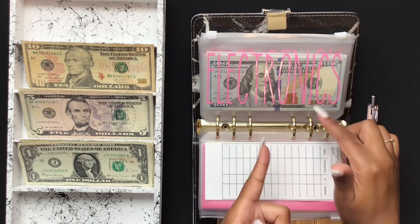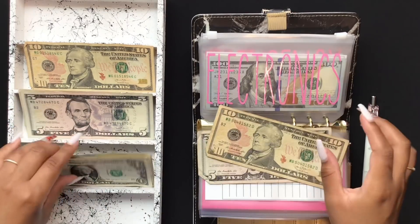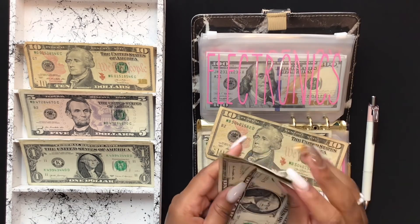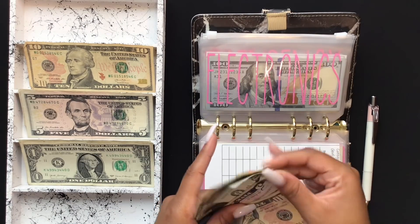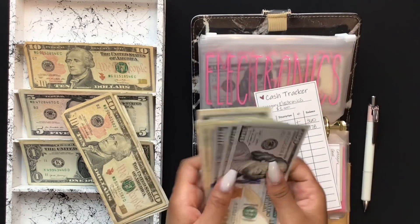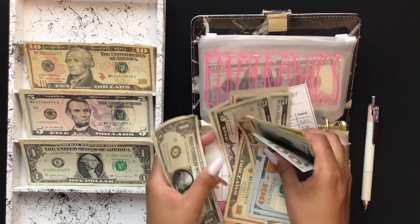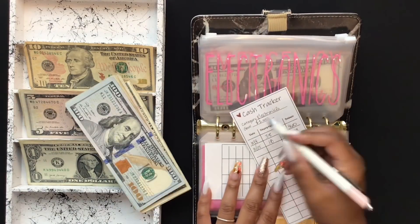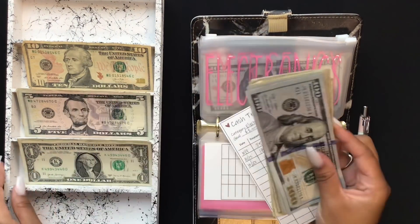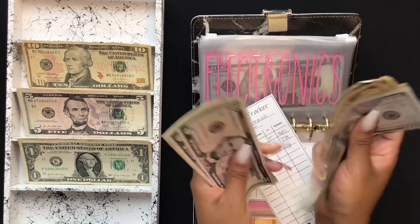In my electronics envelope, I'm going to put $18 — $10, $15, $16, $17, $18. So in electronics, I have $100, $200, $300, $320, $340, $350, $360, $375, $385, $390, and counting up to $396 in electronics.